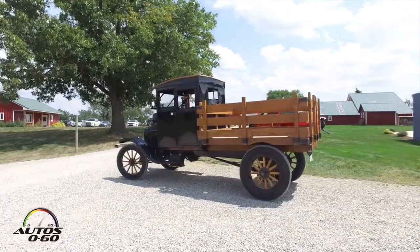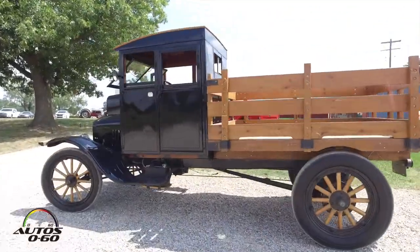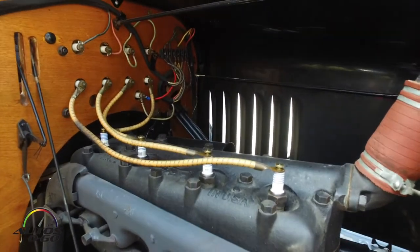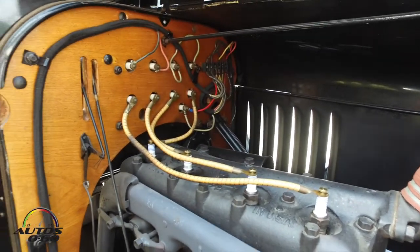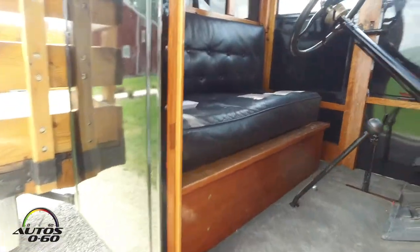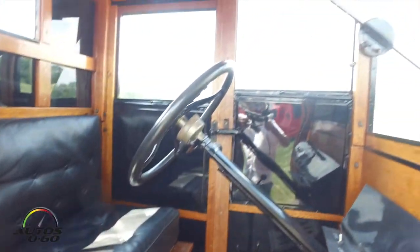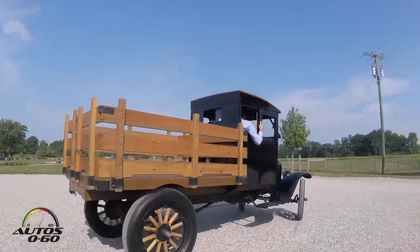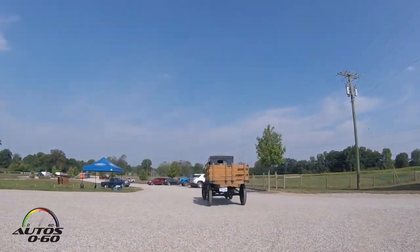The Model T was introduced in 1908 as a 1909 model. The engine remained the same for the entire 19-year run through May of 1927, so this has a 20-horsepower engine. As a TT truck, it has a one-ton chassis, and it's geared down to where the standard T would go about 35 miles an hour. The manufacturer's spec on this is 18 miles an hour.